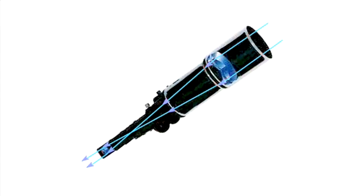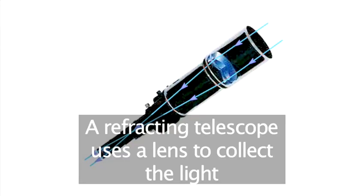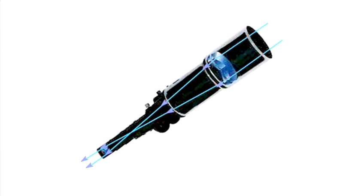So how does a telescope work? A refracting telescope is a long tube with a convex lens at one end and an eyepiece at the other. Light comes in through the convex lens and is condensed or refracted towards the eyepiece, where the image is magnified.